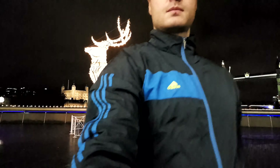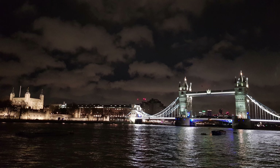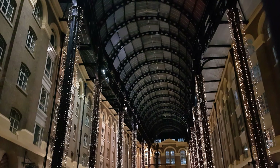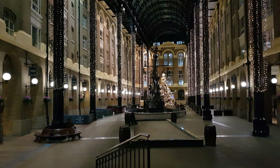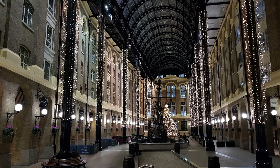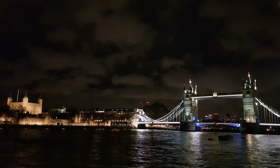The bridge consists of two bridge towers tied together at the upper level by two horizontal walkways, designed to withstand the horizontal tension forces imposed by the suspended sections of the bridge on the landward sides of the towers. The vertical components of the forces in the suspended sections and the vertical reactions of the two walkways are carried by the two robust towers. The bascule pivots and operating machinery are housed in the base of each tower.